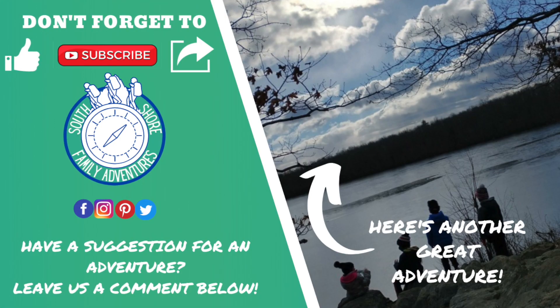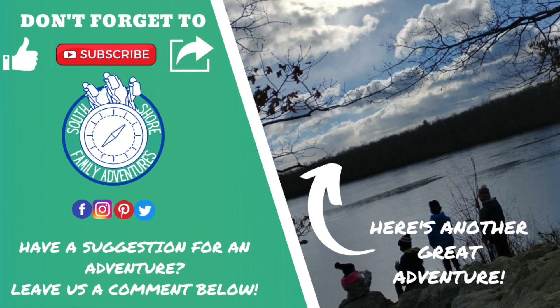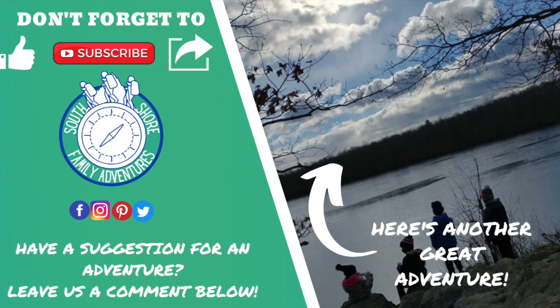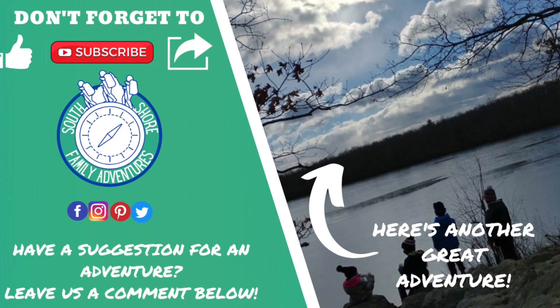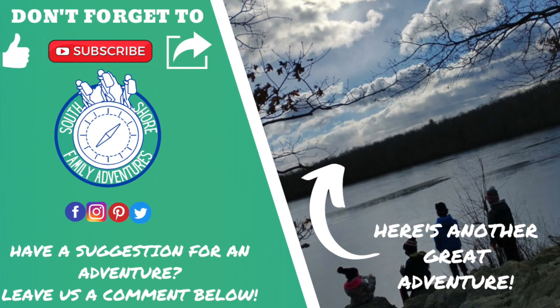Before we go on to our next adventure, take a moment to like this video, share it with someone else you think might like it, and subscribe to our channel so you never miss an adventure. We're on a mission to share the best hiking trails and things to do with kids on the South Shore. If you have a suggestion for where we should go next, leave us a comment below. Now here's another great video.